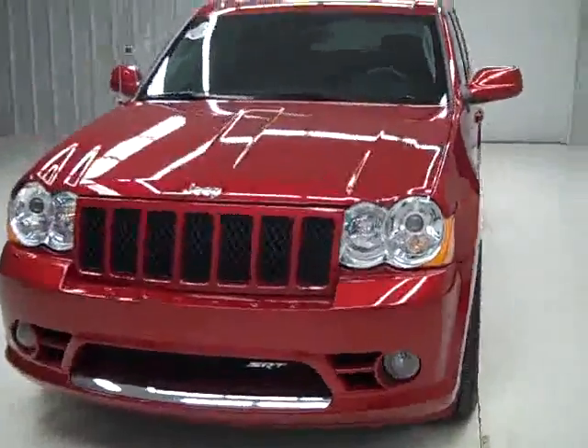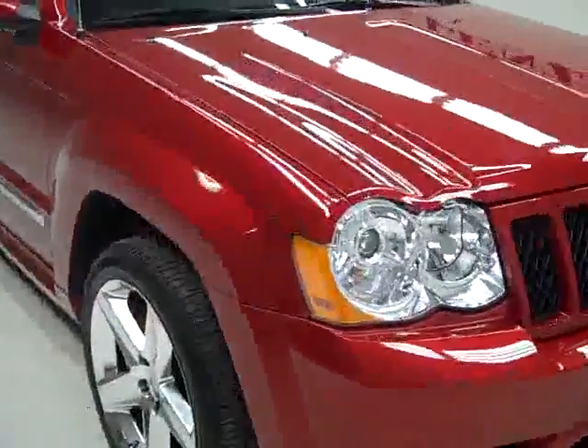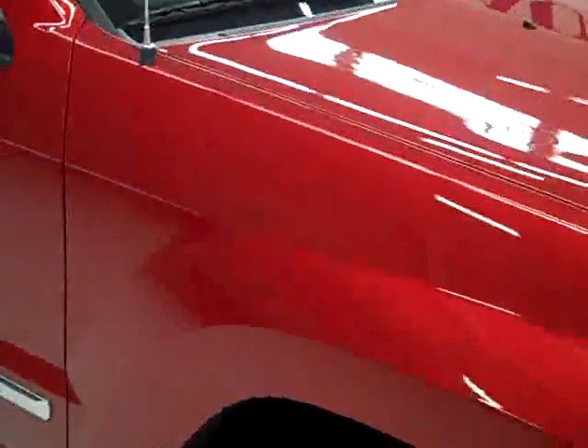This is stock number J1510, a 2010 Jeep Grand Cherokee SRT8 package. Color is Inferno Red, only 14,000 miles and has a 6.1 liter Hemi V8 engine.